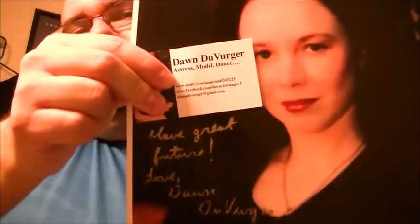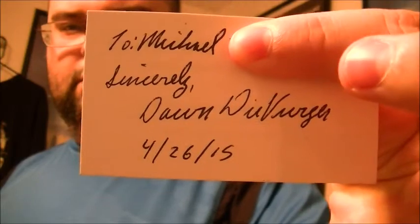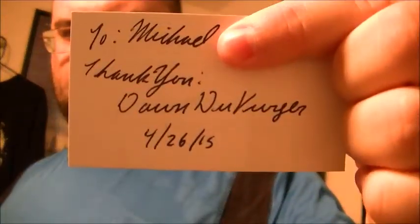The next one is from Dawn Diverger. She's an actress, model, and dancer. First she sent a signed photo, then she sent a signed business card, and another signed business card.